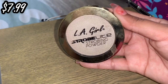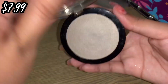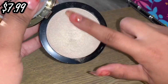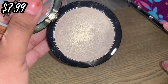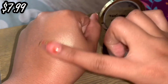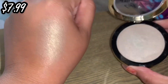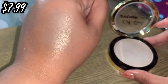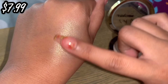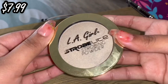Next one is by LA Girl and this is the Strobe Light strobing powder in the shade 110 Watt. As you can see it is like a yellowish, greeny, kind of white highlighter. I've mentioned before that I like using this highlight for when I do green or blue looks, just because it is rather white with some shifts of green and gold in there. It's just really pretty, so I'm definitely keeping this one.